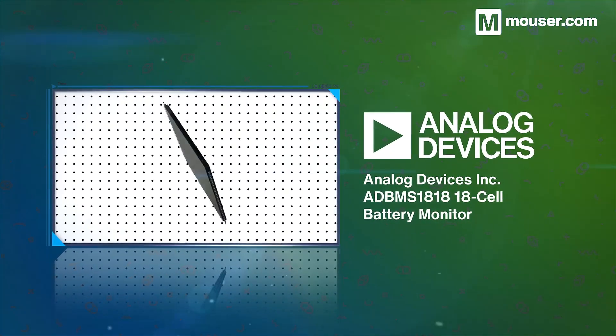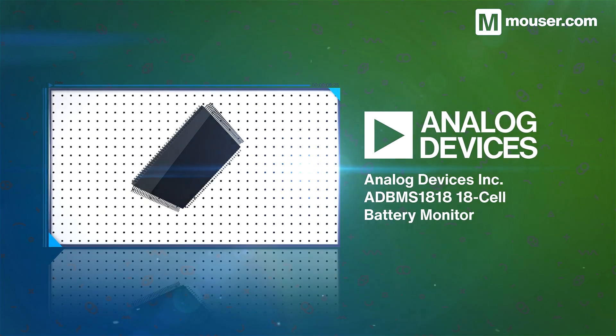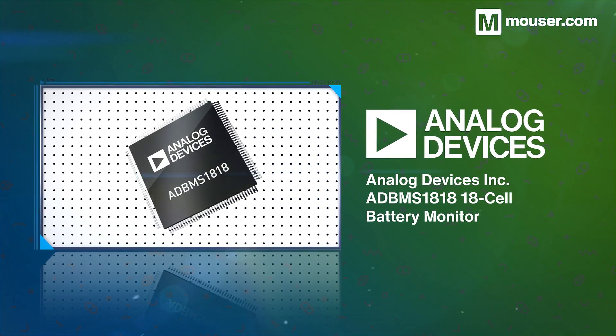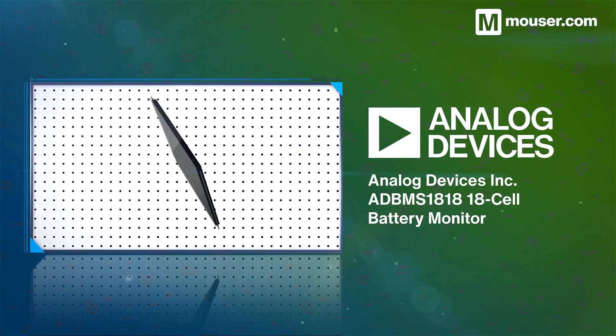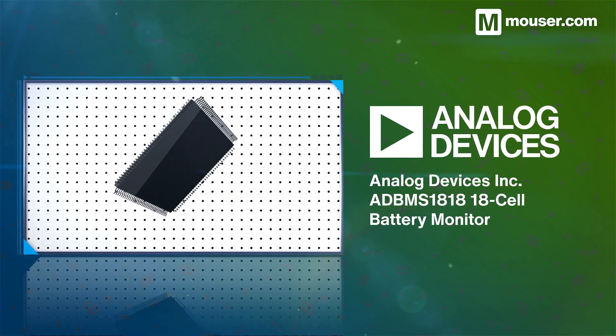The Analog Devices ADBMS1818 can monitor up to 18 series connected battery cells with high precision and is immune to RF interference. It features an ISO-SPI connection for secure, high-speed readings, along with 9 custom-use GPIO pins.